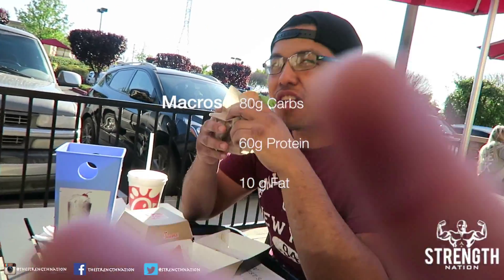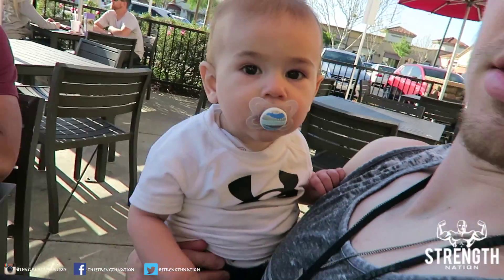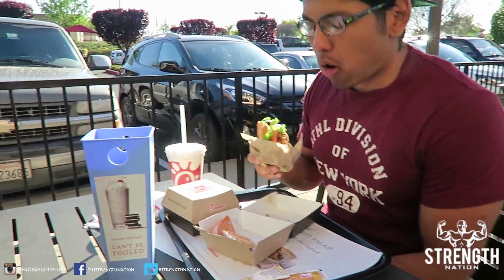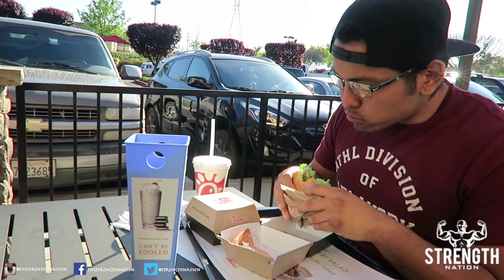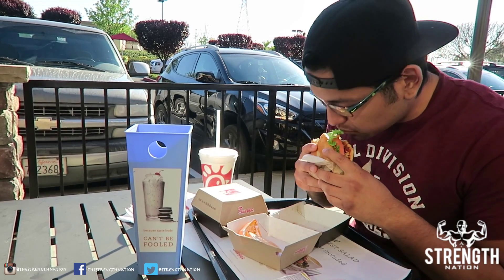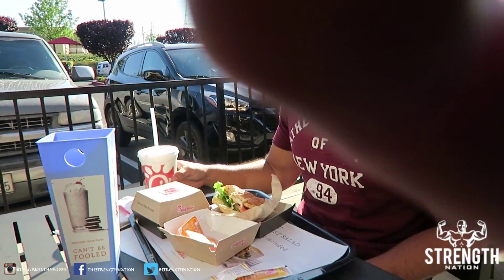All right, there you go. Let's get that first ever Chick-fil-A. That's actually really good. Wow. There you have it, folks — Chick-fil-A is good. In other news, water wet.